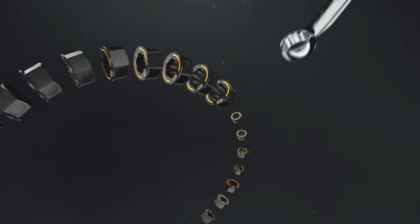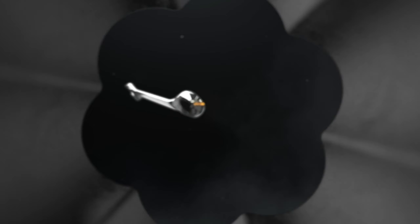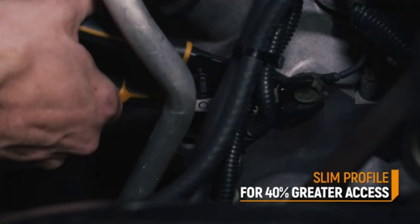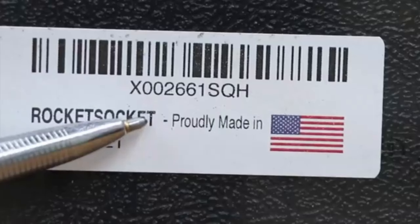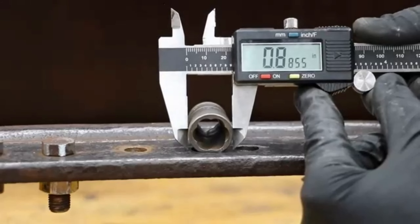Next, we have a real game-changer for mechanics and DIY enthusiasts. The GearWrench 2 or 3-Jaw Internal is an innovative tool designed to grip and remove stubborn and hard-to-reach fasteners. Its versatile design accommodates both 2-jaw and 3-jaw configurations, making it incredibly handy for a wide range of applications. If you're looking to tackle challenging tasks with ease, this is the tool to have in your toolbox.